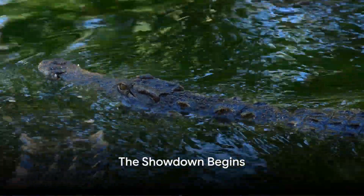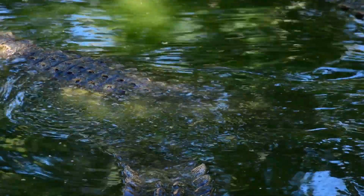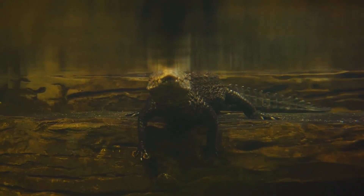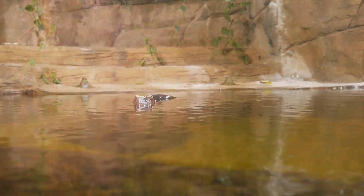Ever wondered what the difference between an alligator and a crocodile is? You're not the only one. These creatures might look similar, but they're actually quite distinct. Though they share a family tree, their differences are striking. It's like mistaking salt for sugar in your coffee — a jarring surprise.